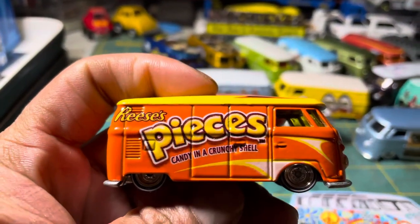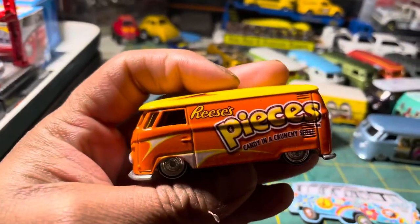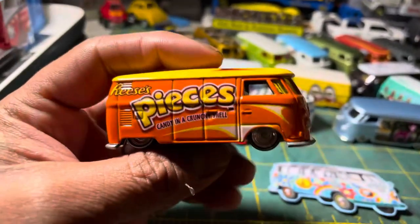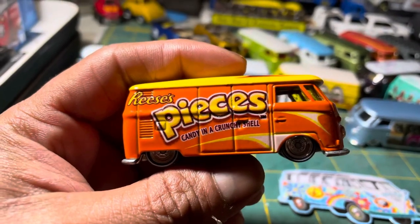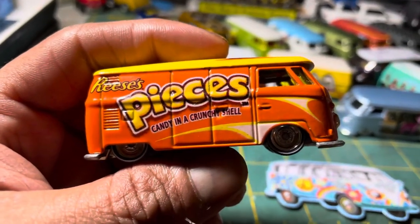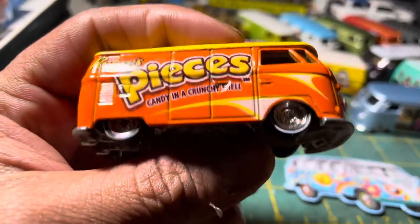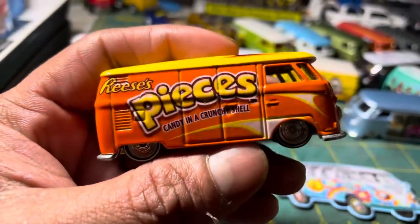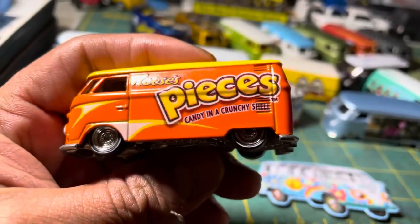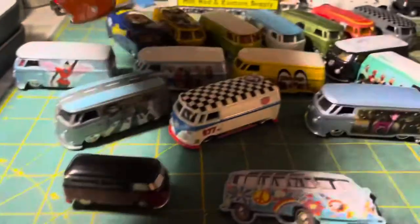Let's start off with this one in my collection. This is the first time it came out as a 1:64 scale. It started its life from the 1:50 scale back in 2008 and it's from the nostalgia series — a six-car set from 2012. This is the very first one. It has Reese's Pieces candy branding — 'All Reese's Pieces candy in a crunchy shell.'